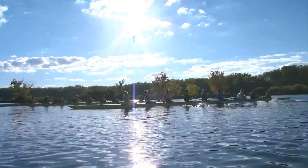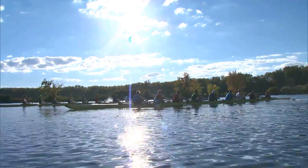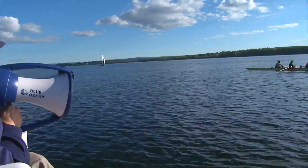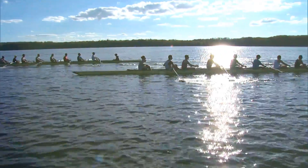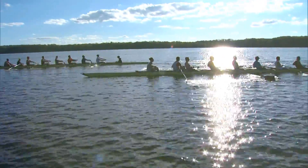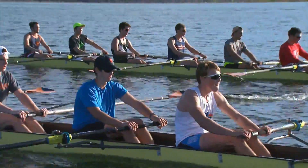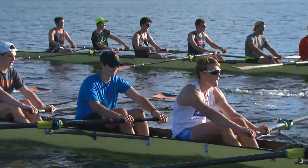The real focus, with the weather we have around here, has to be taking advantage of the good water you get in the fall — making sure that by the time you get off the water the guys are rowing the way you want, or at least have a good start in that direction, and have the basics of the training base they're going to need to get through winter training.